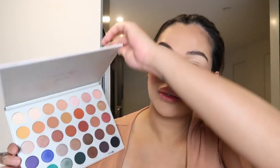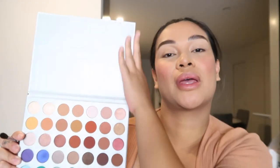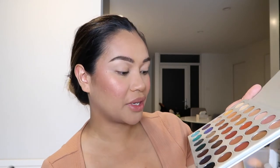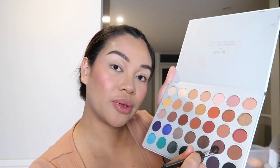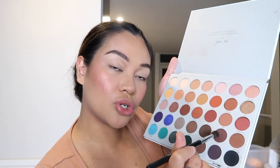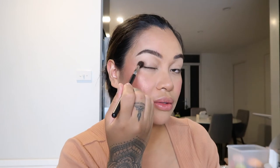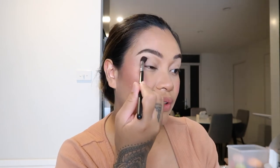For eyeshadow I'm going to use the Jaclyn Hill collaboration with Morphe palette volume one. I love these — I got it from Mecca and it's one of my go-to palettes. Today I want to do a cool tone shimmery eye, so I'm going to jump in and use the shade Chip — she's like a cool tone brown — and pop that on the outer corner of my eye using a fluffy brush.